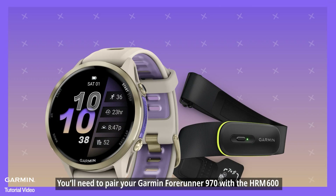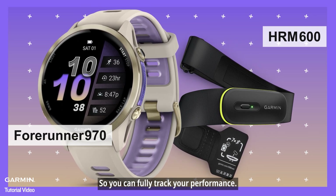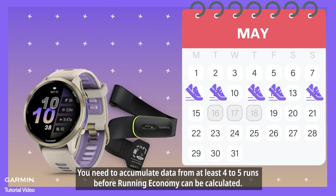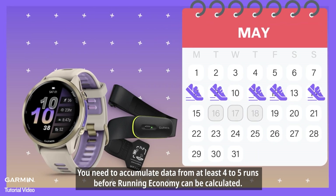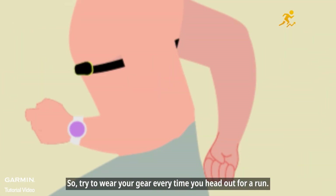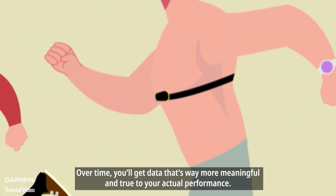You'll need to pair your Garmin Forerunner 970 with the HRM 600 so you can fully track your performance. Just a heads up: you need to accumulate data from at least four to five runs before running economy can be calculated. So try to wear your gear every time you head out for a run. Over time, you'll get data that's way more meaningful and true to your actual performance.